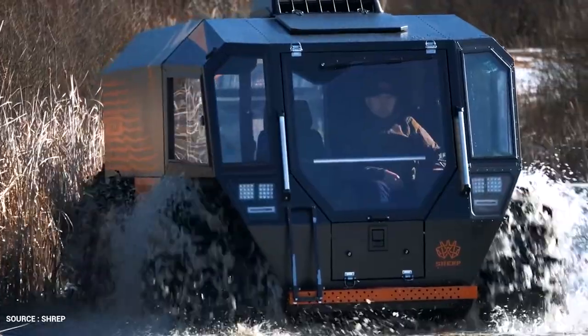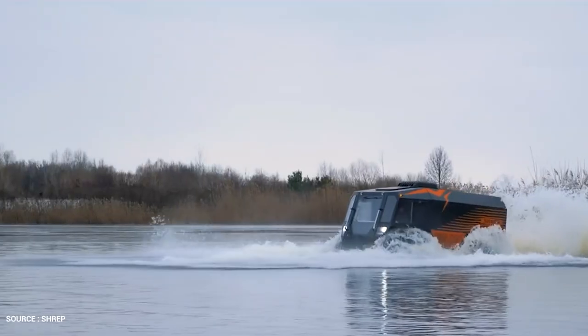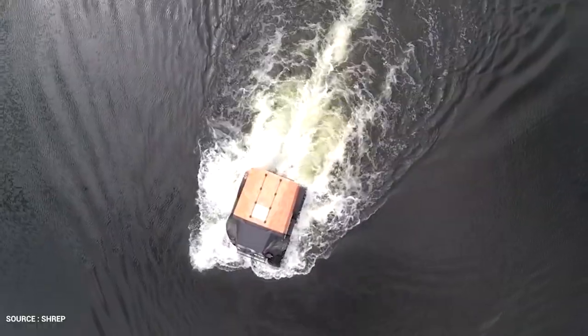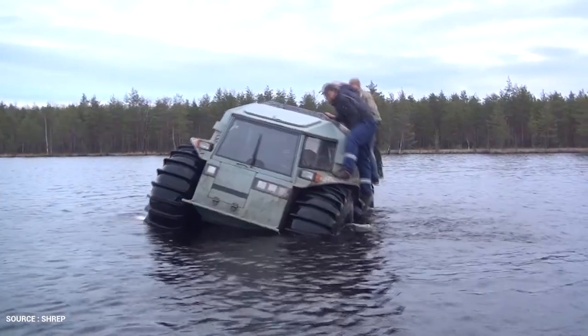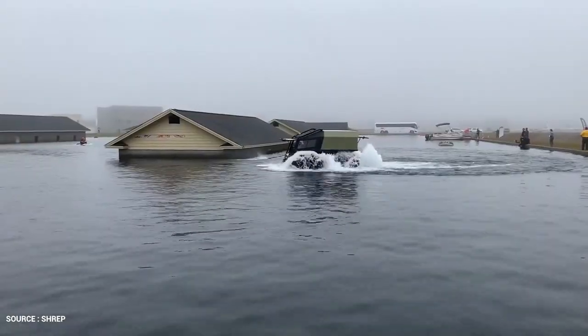Every Sherp tire has an estimated volume of 800 liters. The wheels' overall volume results in a displacement of more than 3,200 kilograms, or 7,000 pounds. This helps the Sherp travel along water while also stopping water from entering the compartment due to the hermetic body. Therefore, the Sherp remains afloat even with zero tire pressure or without all four wheels.